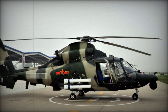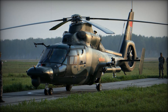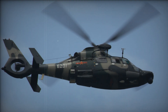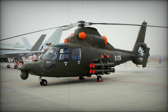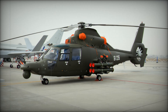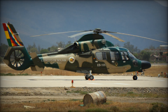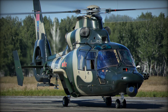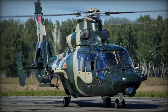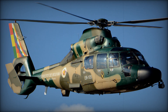The Z-9's story is a fascinating example of how international cooperation can lead to incredible results. By taking the AS-365 Dauphin and adapting it to Chinese needs, the Z-9 became more than just a copy of the original — it became a symbol of Chinese ingenuity. The Z-9 is not just a product of France or China; it is a blend of both nations' knowledge and creativity, creating a helicopter that serves the world. From its humble beginnings as a licensed copy of the AS-365 Dauphin to its evolution into a formidable weapon of war, the Z-9 has proven itself to be one of the most versatile helicopters in the world.